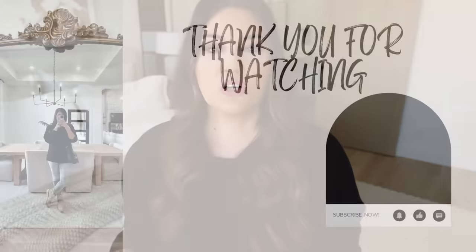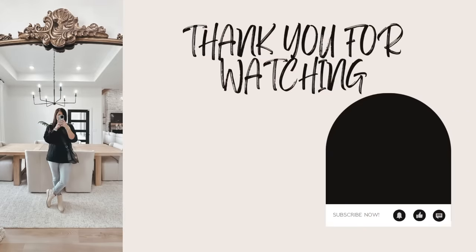Thank you guys so much for hanging out with me. I hope this video was helpful and you found a product you didn't know existed or something you were needing in your home. All those links are down below, so don't forget to check them out. I hope you guys have a wonderful week and I will see you in the next one. Bye!